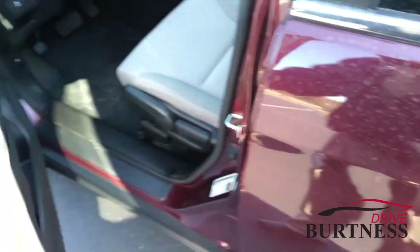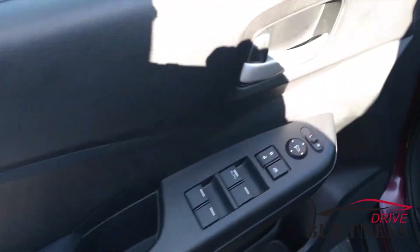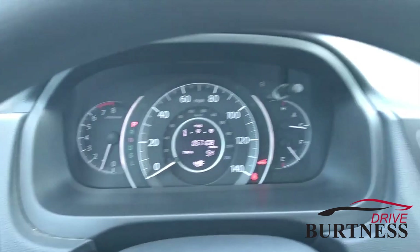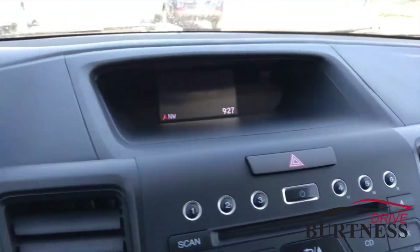This one's got about 57,000 miles on it. Power windows, power locks. Really nice clean unit.